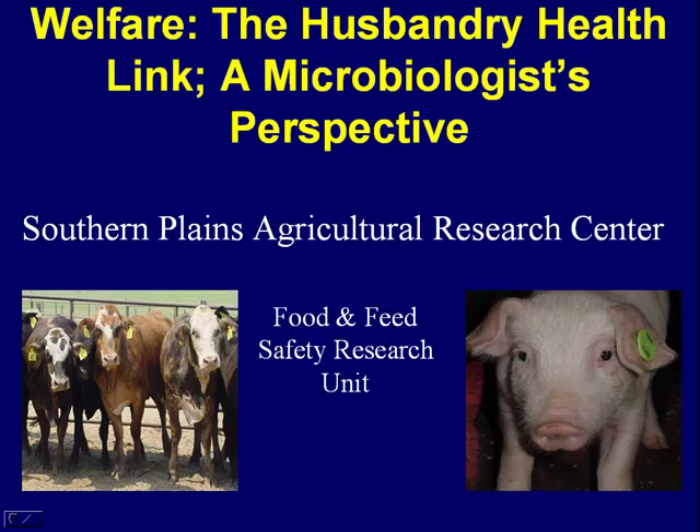I must confess, as a microbiologist, when I was putting this presentation together, I kept drifting towards an animal health perspective. I've tried to combat that and put it to a well-being perspective. But toward the end of the talk, if I haven't satisfied some of your questions, please feel free to challenge me.